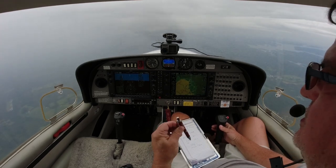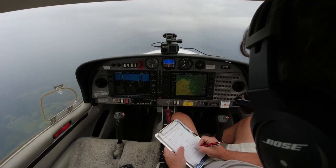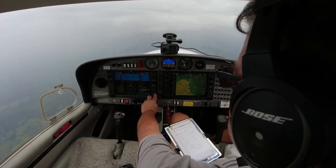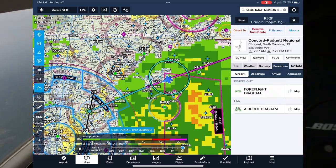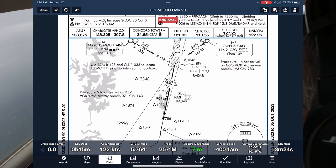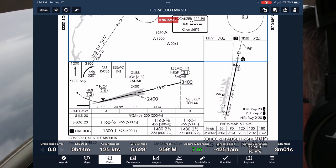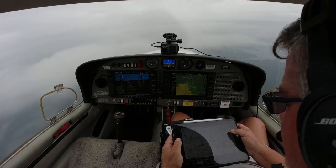Good afternoon, Charlotte Approach, Diamond 526 Delta Sierra, 6,000 descending 4,000. 526 Delta Sierra, Charlotte Approach — expect ILS runway 20 Concord. Proceed direct LEMO. Cross Locust at 3,000, cleared ILS 23. Alright, cross Locust at 3,000, cleared ILS 23. So we're going to get an approach in. Minimum ZA 905 for the ILS. Direct LEMO, descending 4,000.